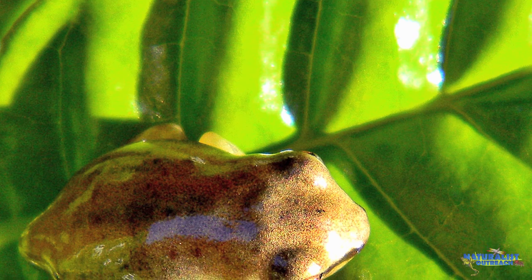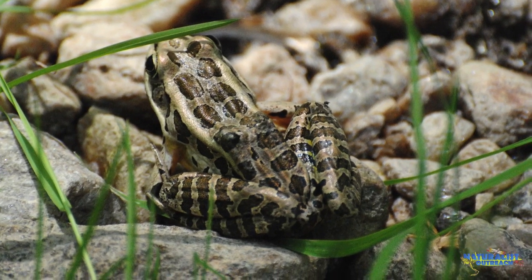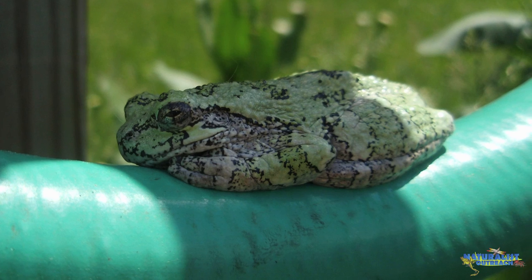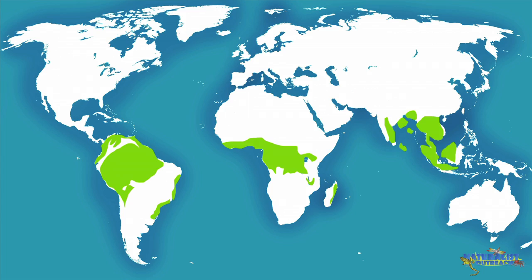Amphibians depend on their environment to warm themselves and may bask out in the sun, just like some reptiles do, to absorb heat. But if an amphibian becomes too warm, it must retreat to a shady, cool location. Amphibians are found worldwide, but have greatest diversity in the tropical rainforests of South America, Africa, Asia, and Australia.